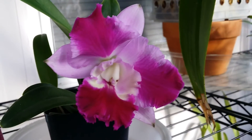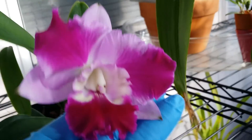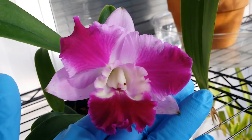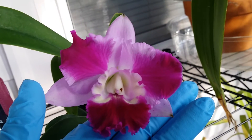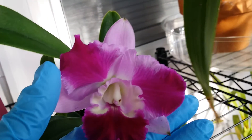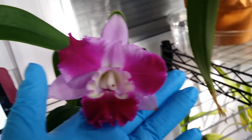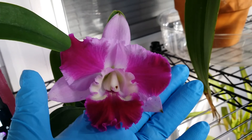One last look — look at that pretty face. Very nice lavender color, and the petals are dark, bold lavender as well. Okay guys, thank you for watching, bye!